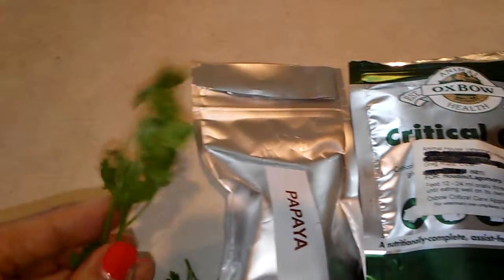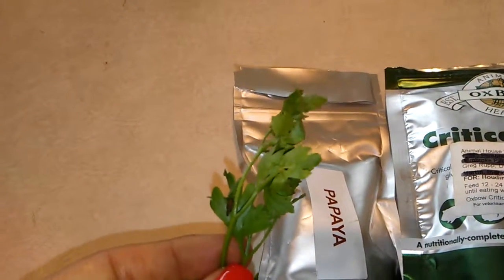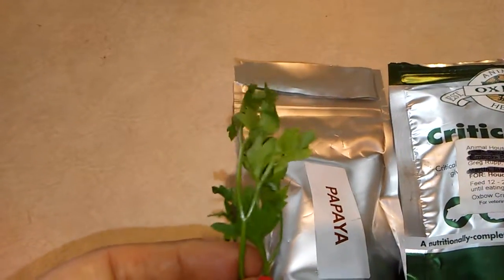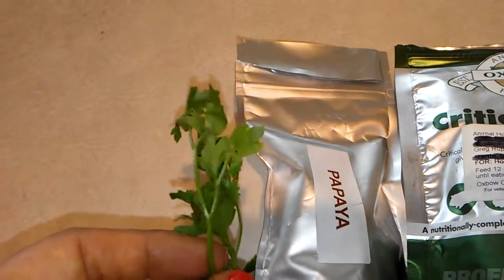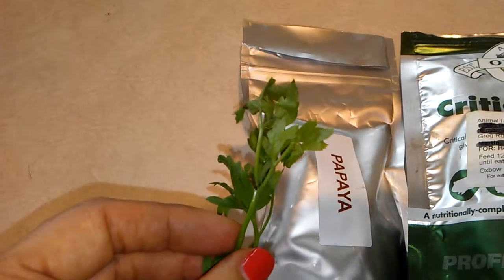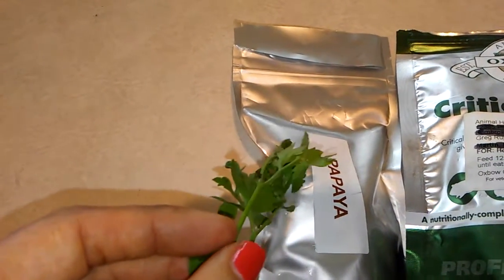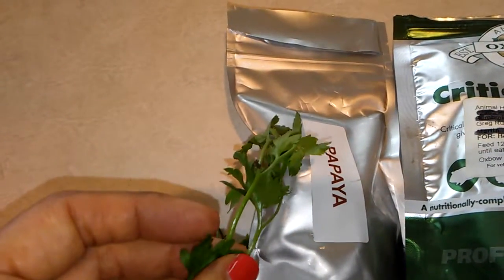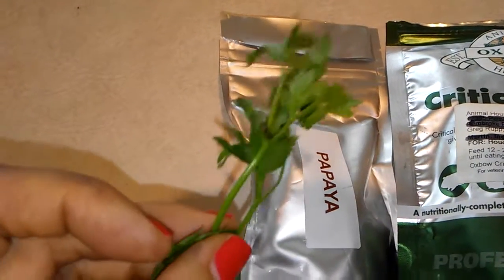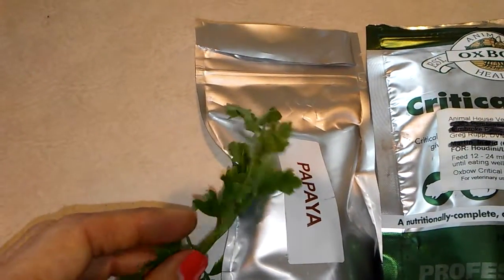We've been trying to move him over to herbs. He loves parsley, so this is a great time to pull out all the herbs he loves — parsley, arugula — especially if he's not eating any of his pellets or hay. He's always been challenging to get to eat hay. I've never seen him drink water, probably once or twice in the time I've had him, so I try to leave some water on the leaves when I wash them and give him that.